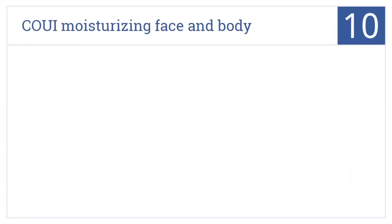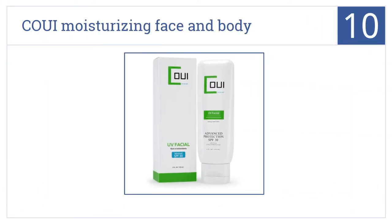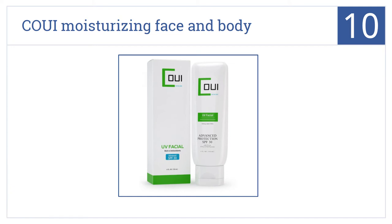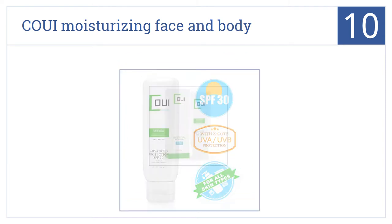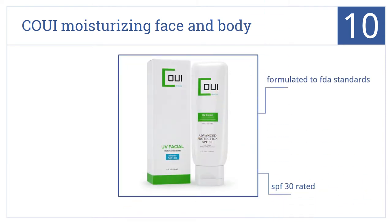Starting off our list at number 10, Kui Moisturizing Face and Body Cream is formulated with chamomile and ginseng for natural sun protection. It's cruelty-free and has a fresh smell too. It's formulated to FDA standards with an SPF rating of 30, but it's not ideal for oily skin.